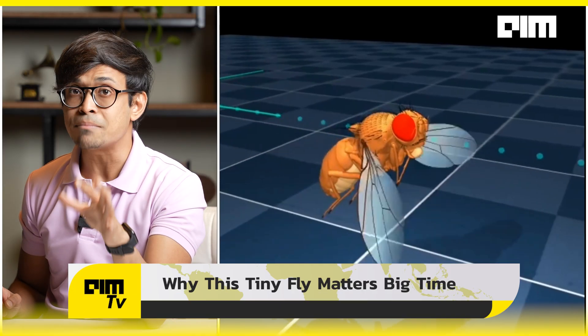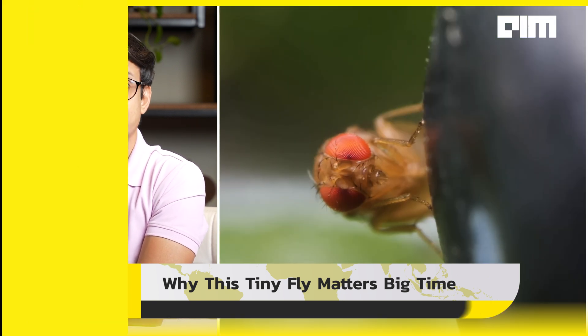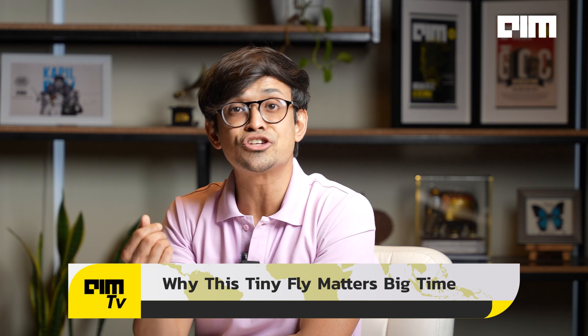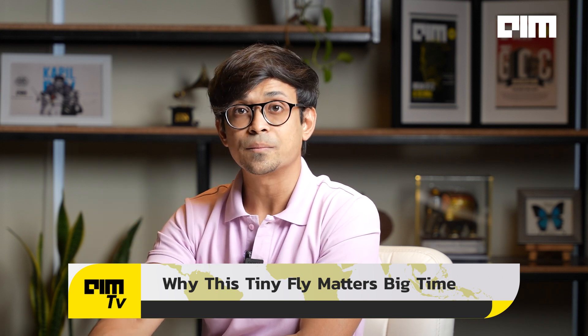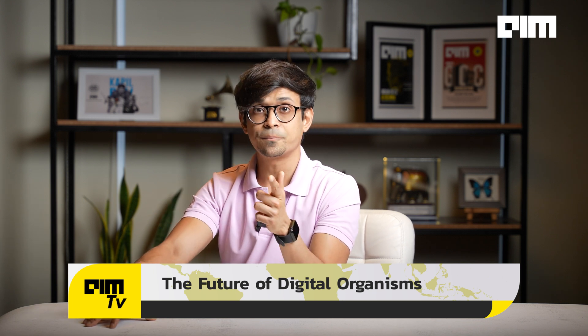That's why this tiny fly matters big time. It can literally lead to smarter prosthetics that feel alive, agile robots that react naturally, and faster drug discoveries. It can generate new insights into how brains evolve. From curing diseases to revolutionizing machines, it all starts with understanding movement, intelligence, and biology at their core. Today it's a fruit fly — tomorrow, entire virtual ecosystems could be built, evolving, adapting, and learning inside our computers. It's not just biology anymore. It's digital life.